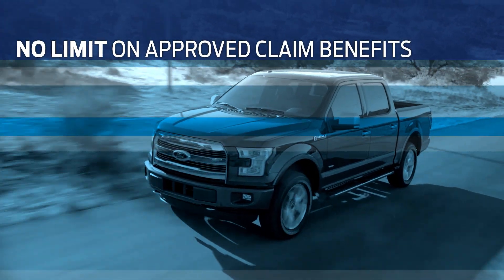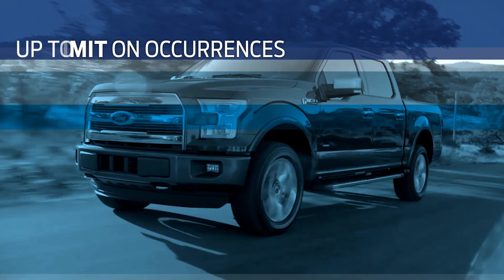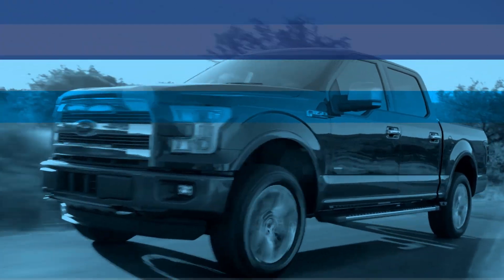Like no limit on approved claim benefits, no limit on number of occurrences, up to 7 years of coverage, and more.